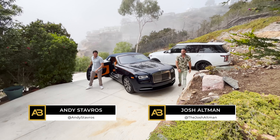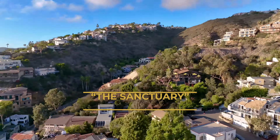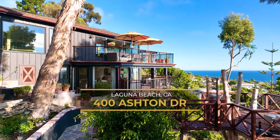What's up? Here we are at our newest listing at 400 Ashton Drive here — the sanctuary area at Victoria Beach. We're sitting on a little less than an acre here in Laguna, which in itself is just insane.